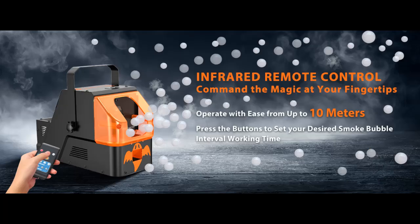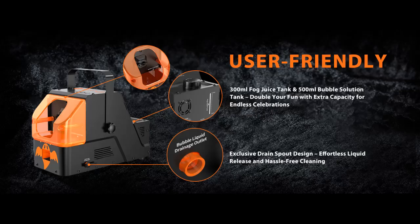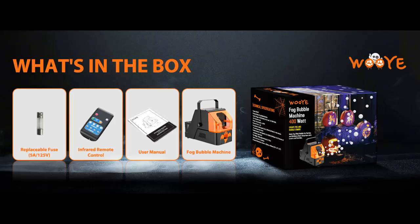Create a dreamy vibe. Our fog bubble machine showers your venue with a mystical fog, producing bubbles that rise majestically to 8 to 10 feet (2.4 to 3 meters). It's an ideal addition to parties, birthdays, festive Christmas gatherings, spooky Halloween soirees, elegant wedding receptions, and dynamic stage shows.